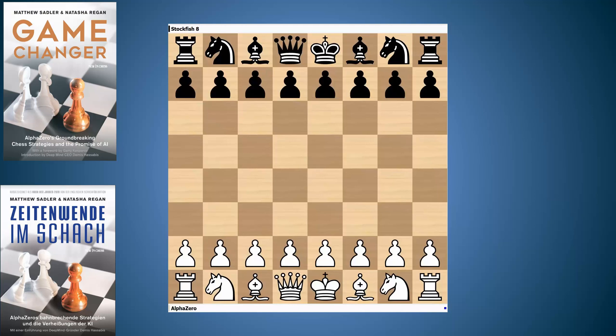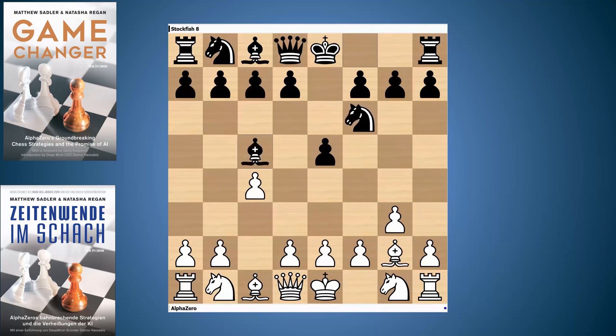So the first few moves are familiar. 1.c4 — it's AlphaZero white this time, again Stockfish is black. e5, g3, Nf6, Bg2 and now Bc5. In this game the only move the engines were told to play was 1.c4. AlphaZero has preferred this line with g3 and Bg2, and Stockfish has preferred e5, Nf6 and Bc5. It's quite amazing how these two engines in 2018 were already exploring lines that have become very popular just recently.